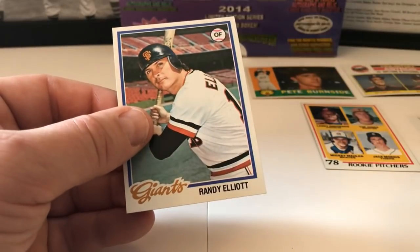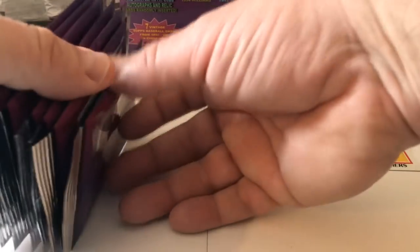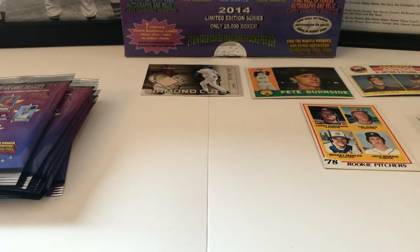Woody Fryman, Rob Dressler, Oscar Gamble on 1974 Topps — actually just purchased this card on eBay for a mail day video, so now we have two. Jimmy Sexton, Paul Blair. Ozzie Smith — the Wiz! His third year card — he played in Walla Walla. Randy Elliott — okay, we're down to the last pile. One, two, three — yep, last seven packs. Keep our fingers crossed.